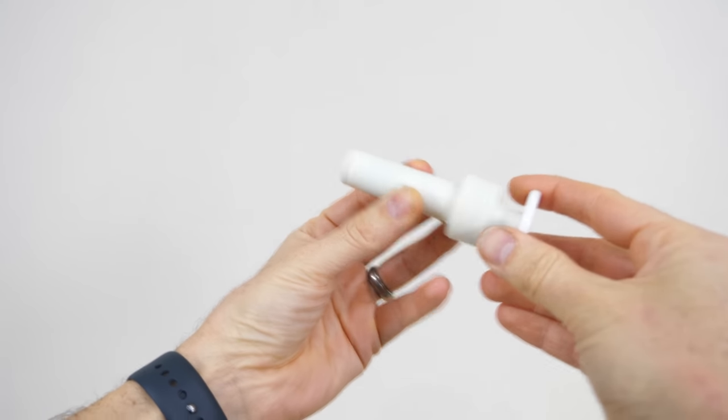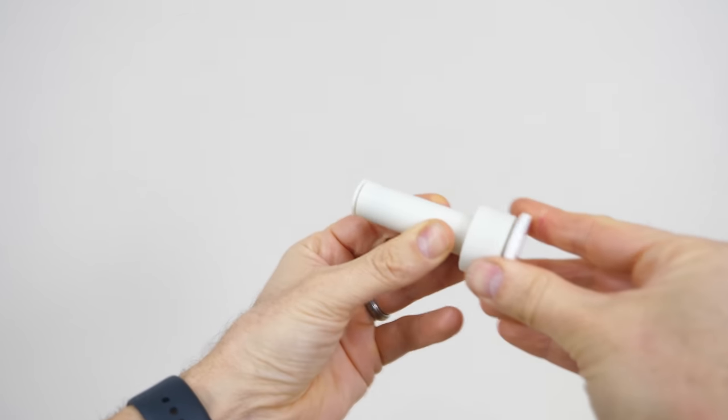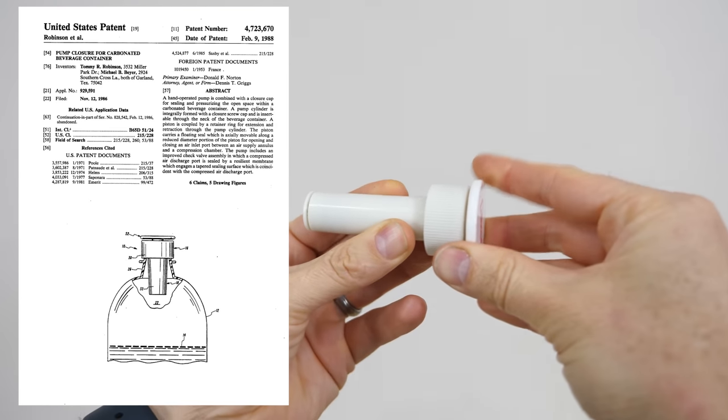This is the Fizzkeeper. It was invented in 1926 and started being sold in stores around 1988. It's made to keep soft drinks from going flat.